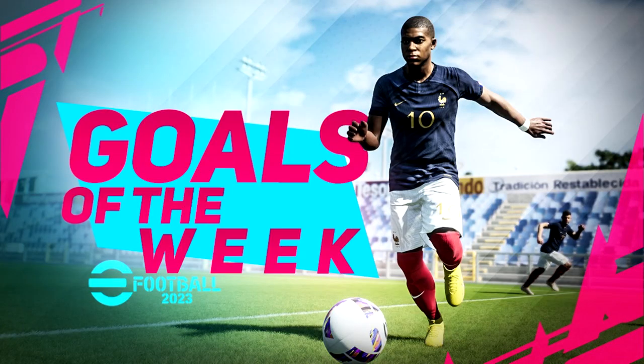What's the crack lads, welcome back to Goals of the Week episode 5 - we've got some absolute bangers for you today. If you want to get involved, make sure to send your clips to the email; there will be information at the end of the video.